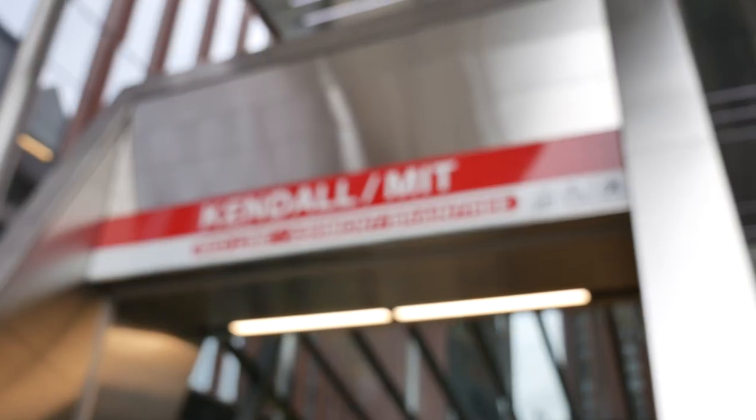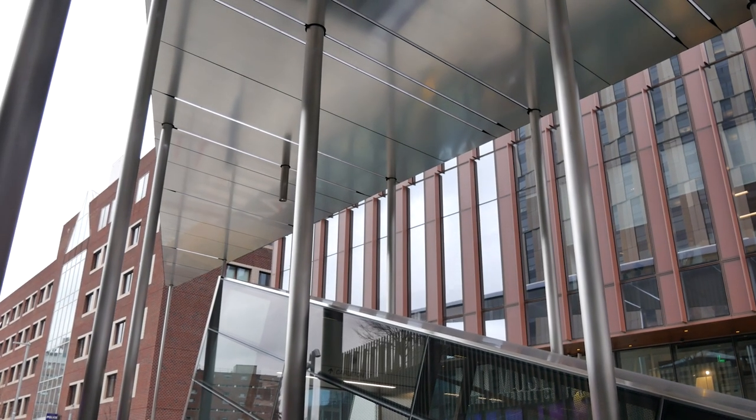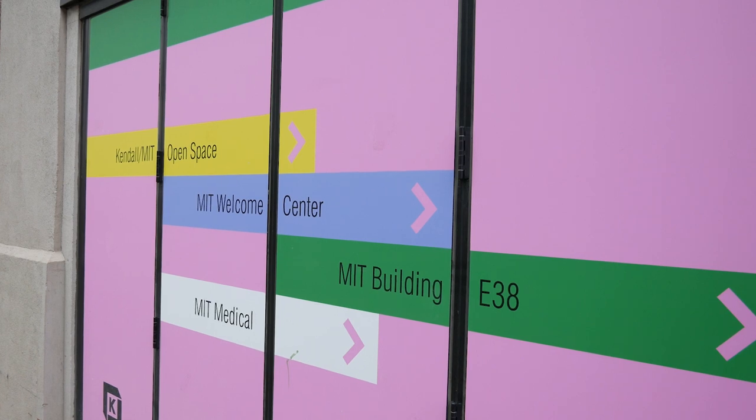That's right — Kendall MIT, also known as MIT Cambridge Center if you're riding on the Bombardier Red Line trains, has a new head house. This one behind me is the outbound head house, which has yet to be redeveloped. The reason the inbound head house has been redone is because MIT is redoing a whole chunk of their campus over there — there's the new MIT Museum, MIT Welcome Center, and all that good stuff.